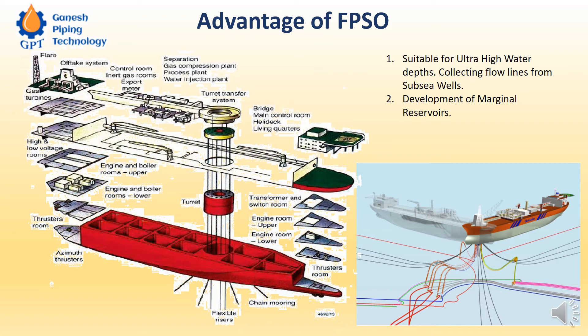Second function: development of marginal reserves. If we are in shallow water — somewhere around 75 to within 100 meters water depth, which we consider shallow water — we would conventionally go for a jacketed steel platform. But jacketed steel platforms are not advisable if the hydrocarbon content in that reserve is very less.